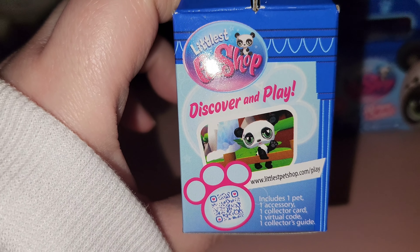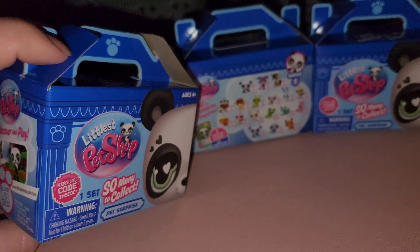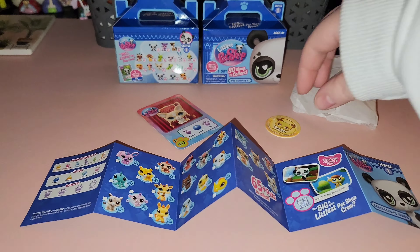It was actually really fun playing it online on Roblox — I was surprised at how detailed the game was. Alright, so we're going to get into our first unboxing.